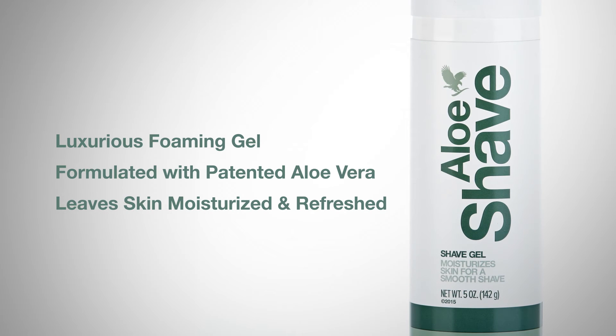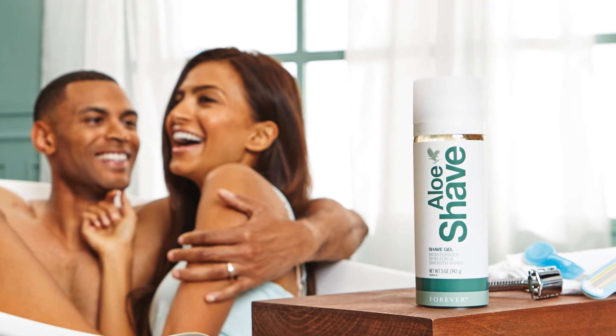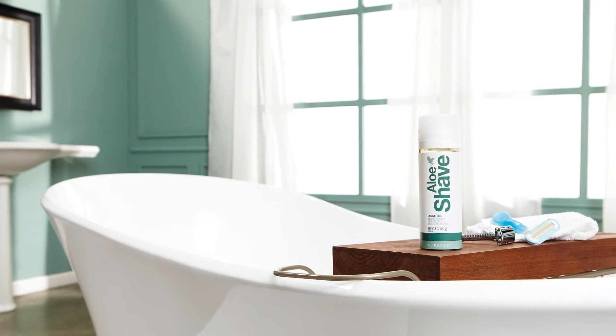A luxurious balance between power and comfort, Aloe Shave is the perfect choice for women and men who seek a one-of-a-kind shaving experience. So go ahead, indulge yourself every day.